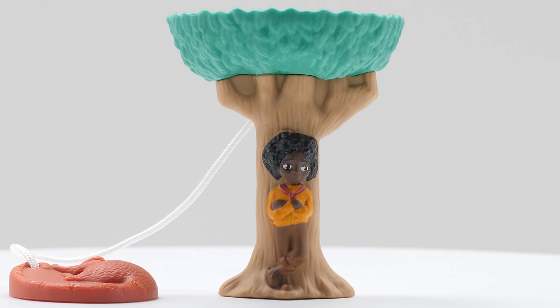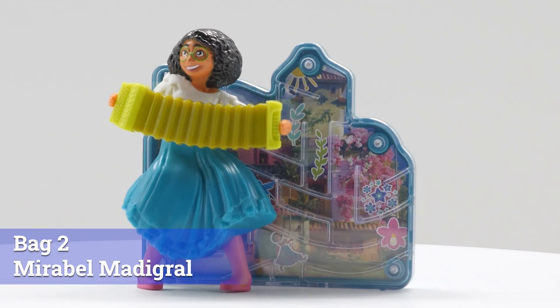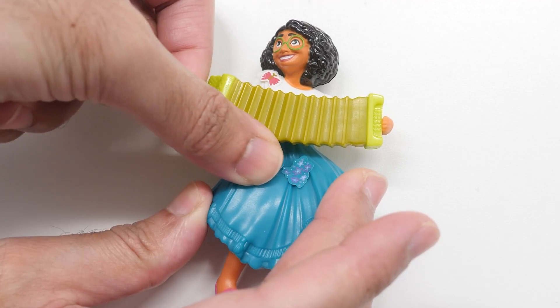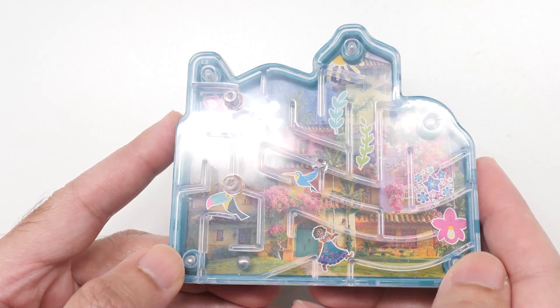Unfortunately, Antonio is joined together with a tree. Although Mirabelle doesn't move, she's beautifully sculpted with vibrant colors and her accordion in hand. Decorate Mirabelle with the fun stickers included. There's also a fun little ball maze included.